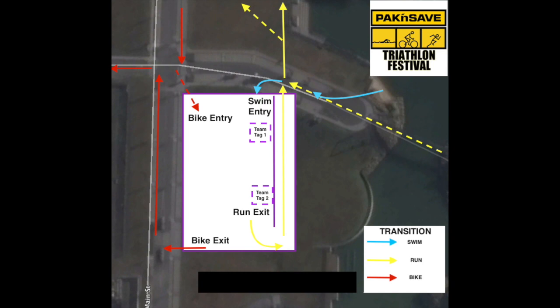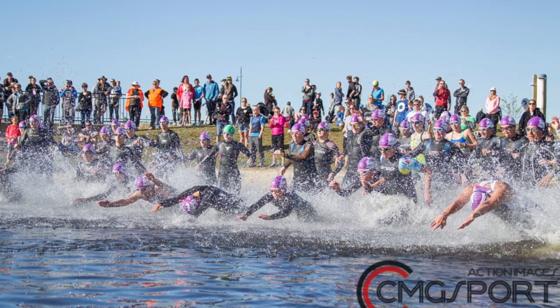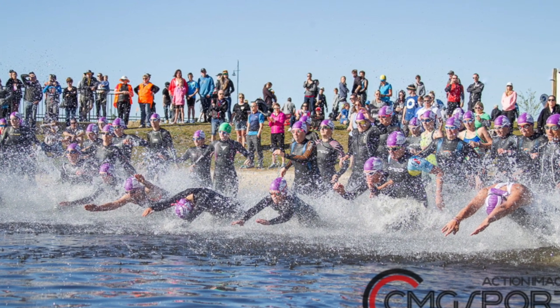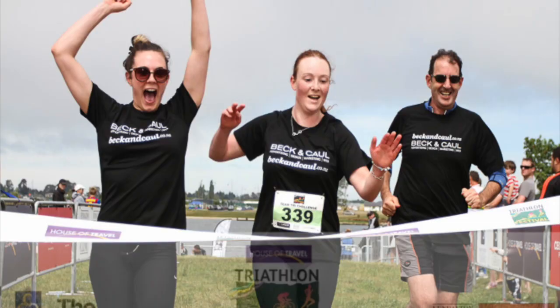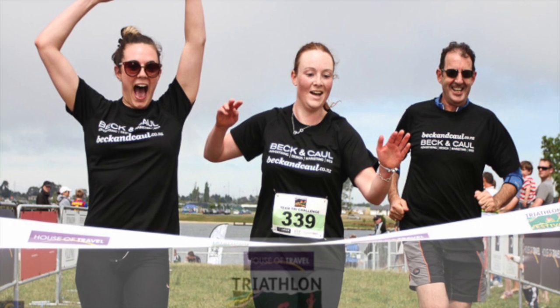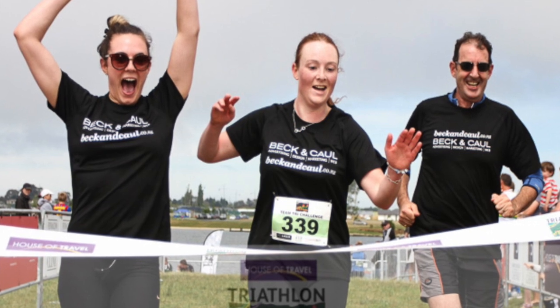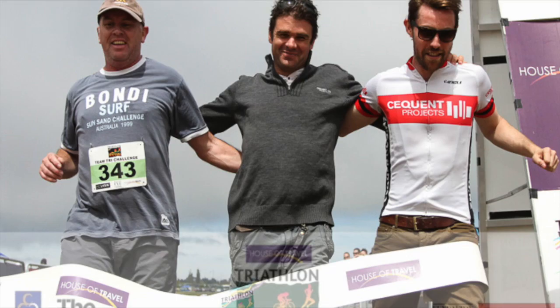For teams, note there are two team tag areas. Team tag 1 is when you come out of the swim or your first runner finishes. Team tag 2 is when your cyclist has racked their bike and the runner is getting ready for the final run leg. If you are doing the swim option, you will either be starting with the Pegasus Classic athletes or there will be a wave behind, subject to numbers. If you are doing the run-bike-run teams option, your first runner will start on the beach behind where the swimmers start and will be starting with the Terra Firma athletes.